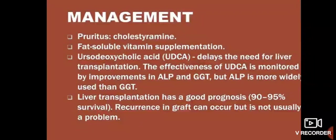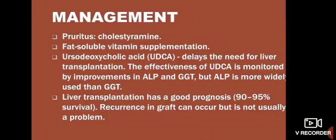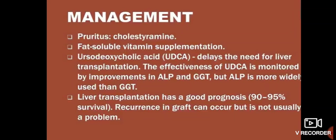Liver transplantation has a good prognosis, with 90–95% survival. Recurrence in the graft can occur but is not usually a problem. I hope this has been clear. If you have any queries, you can ask me. If you're new to my channel, please subscribe. Thank you, good day, goodbye.